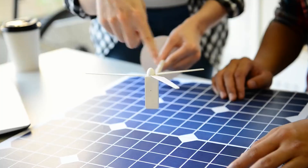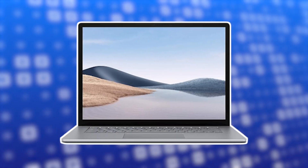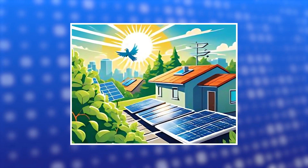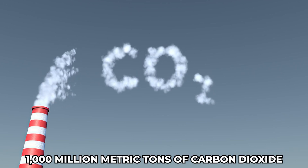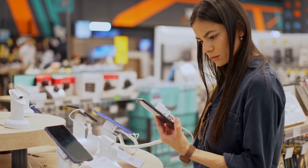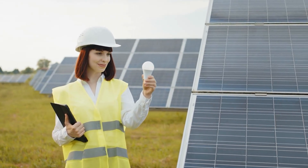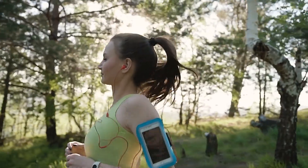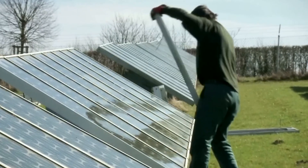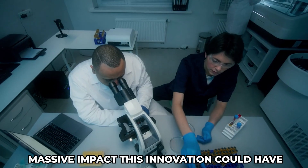In addition to vehicles and buildings, incorporating this solar material into consumer electronics could revolutionize how we charge devices. With the ability to harness sunlight, smartphones and laptops could self-charge, decreasing reliance on conventional power sources and potentially reducing the estimated 1 million metric tons of CO₂ emitted annually from charging electronics. Wearable devices such as smartwatches and fitness trackers could also utilize solar energy, with the global wearable technology market projected to reach 60 billion dollars by 2025.